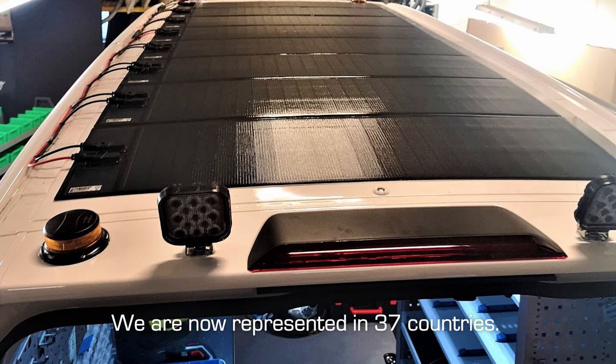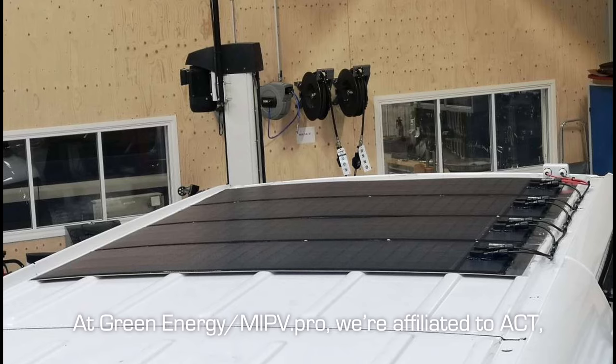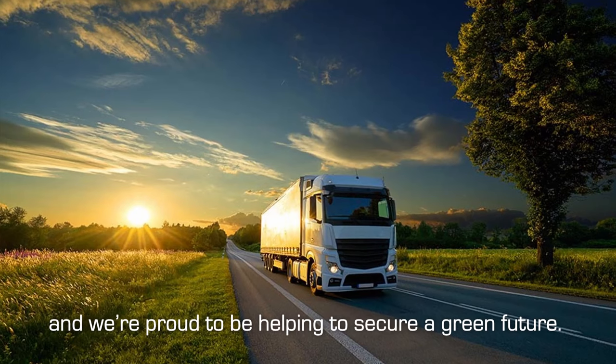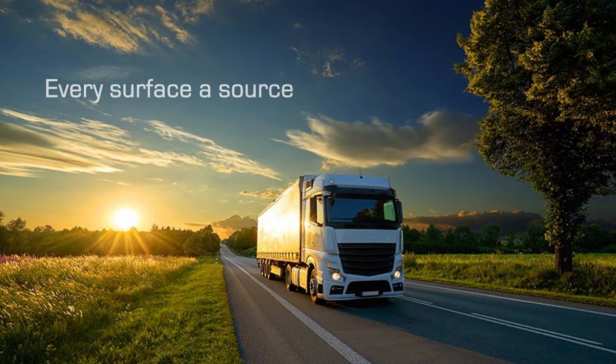We are now represented in 37 countries. At GreenEnergyMIPV.pro, we're affiliated to ACT, Action Towards Climate-Friendly Transport, and we're proud to be helping to secure a green future. A big thank you to all of you who are on this journey with us. Would your business like to join us too?